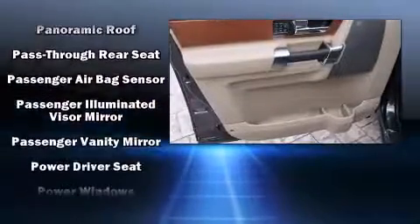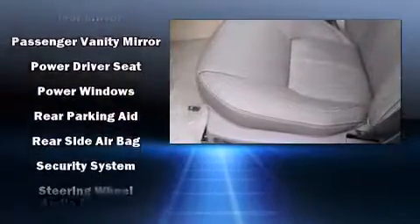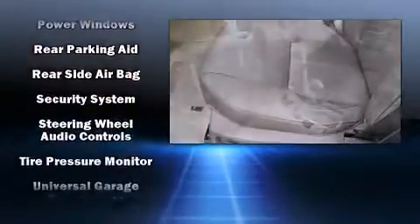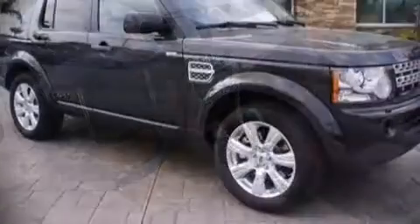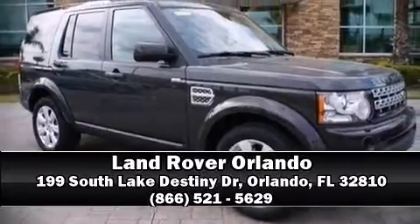Safety and maximum capability are assured via self-leveling rear suspension which maintains optimal driving geometry. Come down today and see this vehicle for yourself. Call now to schedule a test drive.